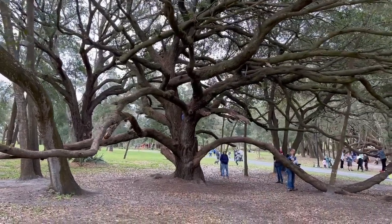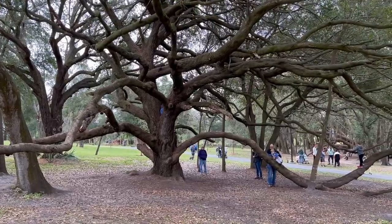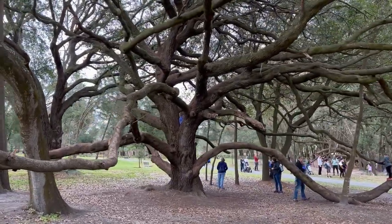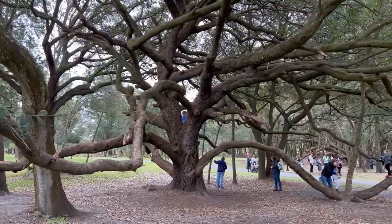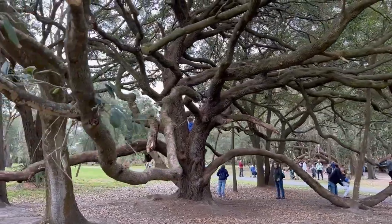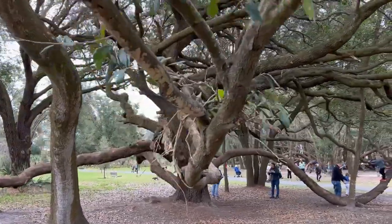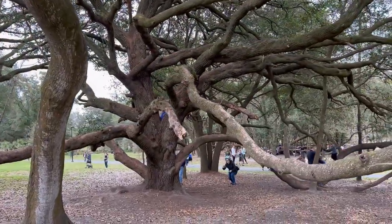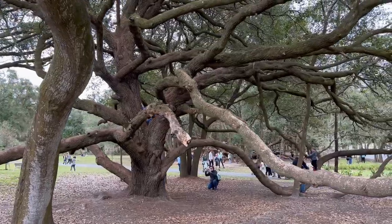Good morning, tree lovers! I'm Joel Mizell with The Tree Planters at thetreeplanters.com. I am at the newly opened Bonnet Springs Park in Lakeland, and I have come across an amazing live oak tree and wanted to show it to you.